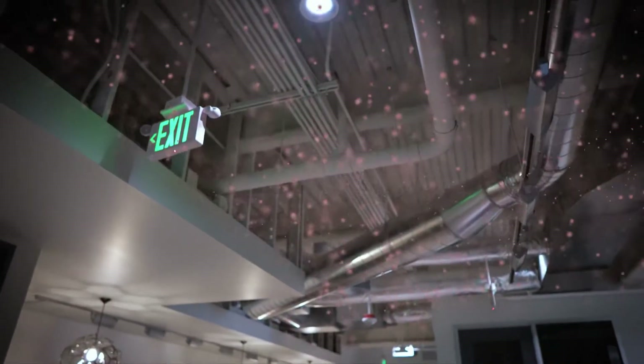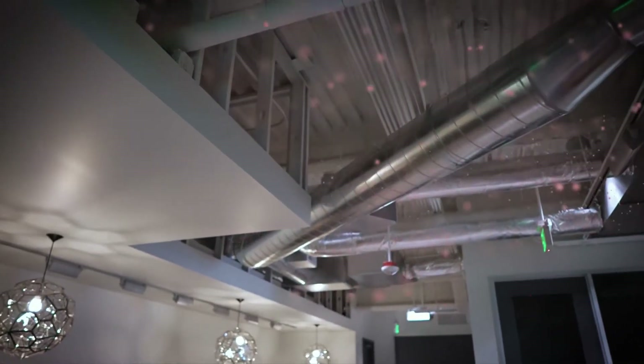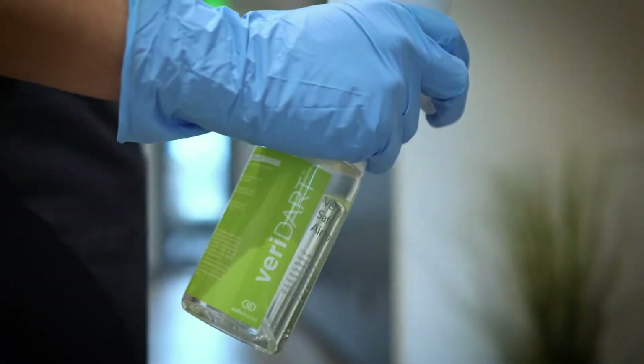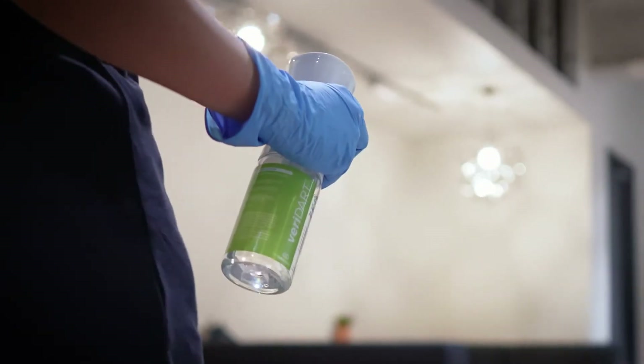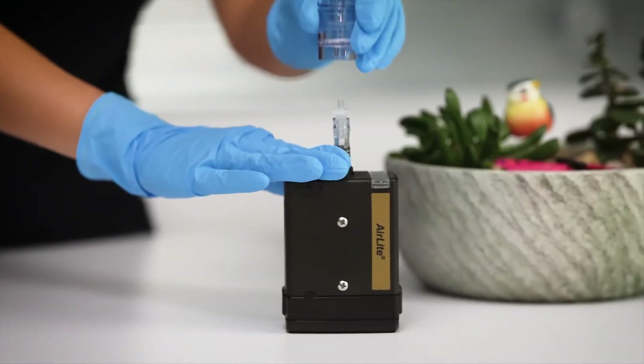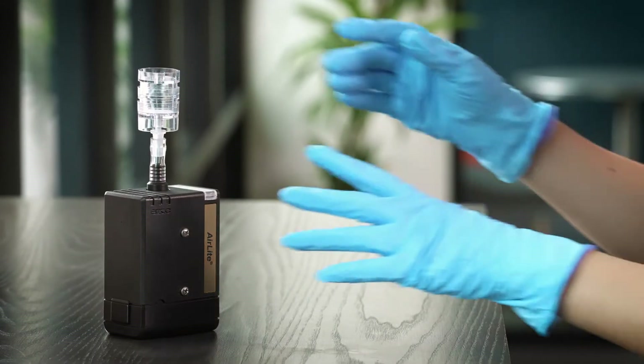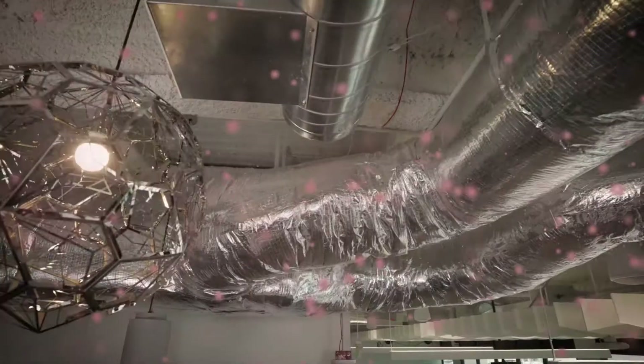But how do you know that you have the right engineering and HVAC system controls to keep occupants safe? Veridart by Safe Traces offers a groundbreaking solution for verifying the safety of indoor air. It puts property owners and operators across all industries and facility networks in control of air safety with air and surface testing.